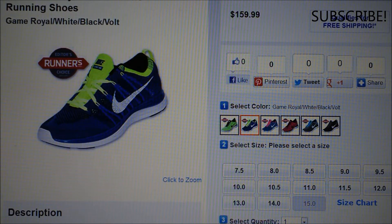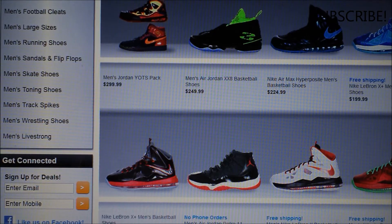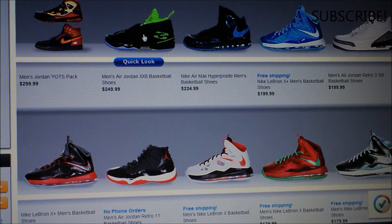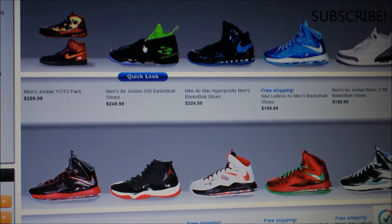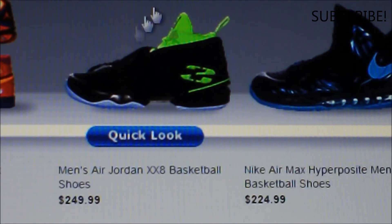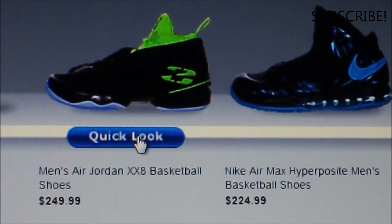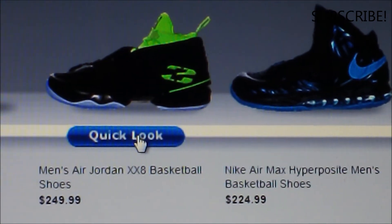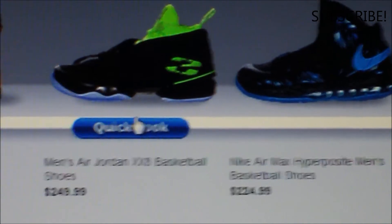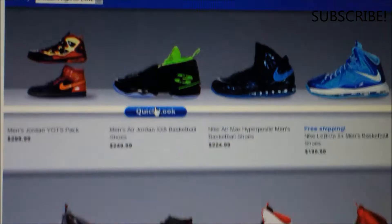Then I went to the basketball shoes and I noticed it's even getting worse with basketball shoes. Here's the Jordan 28 - zoom in - this has a $250 price tag. This shoe is hideous. That shoe is not going to sell because of how ugly it is. It's going to go down, kind of like the Jordan 15 that no one likes.